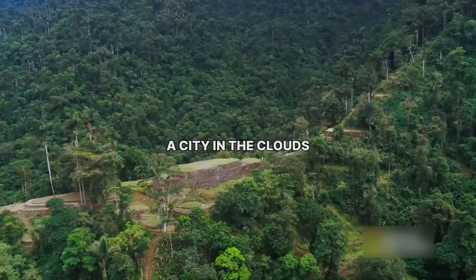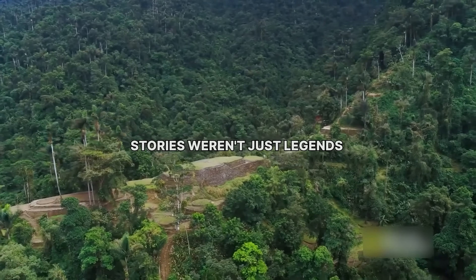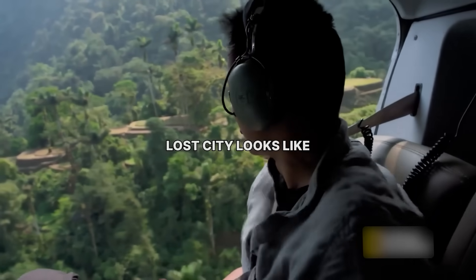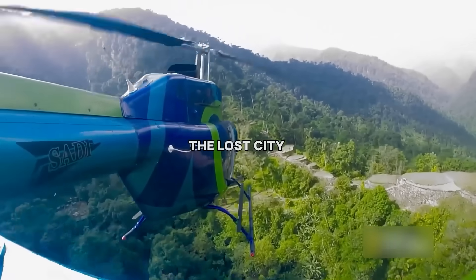It's literally a city in the clouds. Maybe those oldest stories weren't just legends, because that's what a real lost city looks like. That's Ciudad Perdida, the lost city.